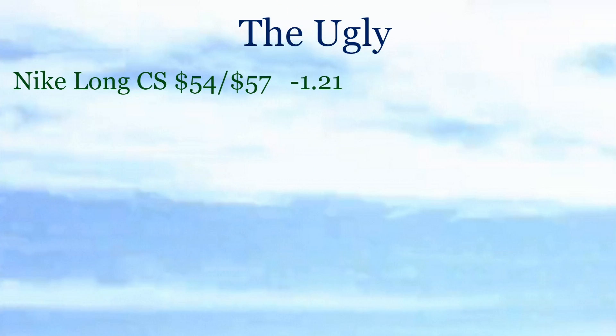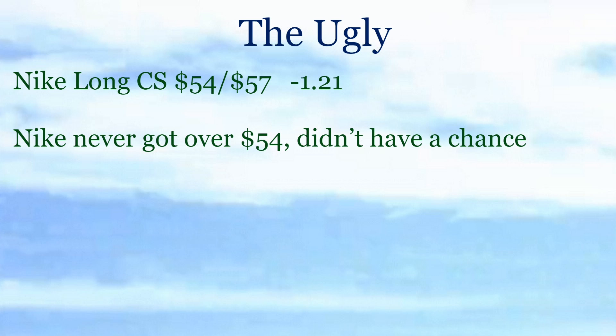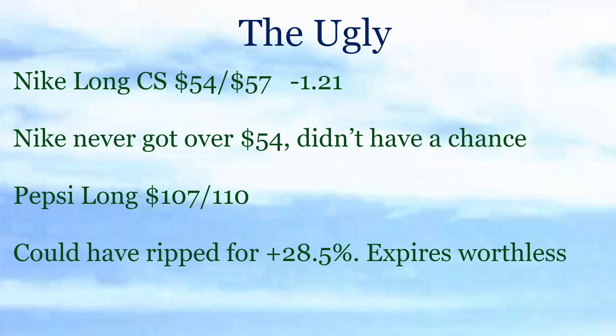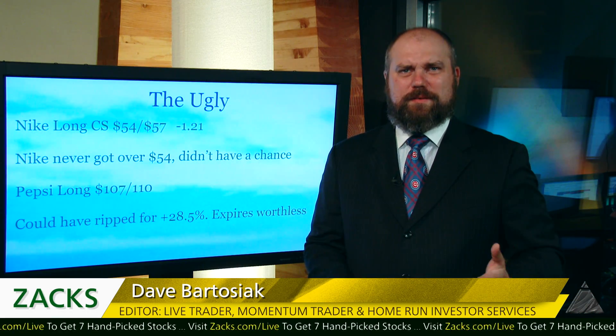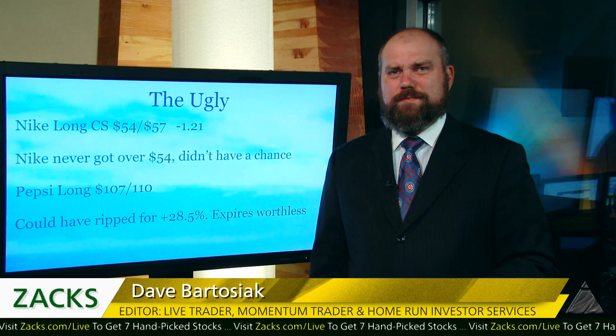Nike — we were long the $54/$57 call spread for $1.21, and Nike never got over $54. We didn't have a chance. I said to close out one end and let the long end run, but it just never had a chance. Took a loss on Nike — that one was ugly. The Pepsi long started beautiful and then got ugly. The $107/$110 long — we could have ripped it last week for a profit but it looks like it's going to expire worthless now. If you didn't rip it last week when I said to, and you got stuck, that's ugly.